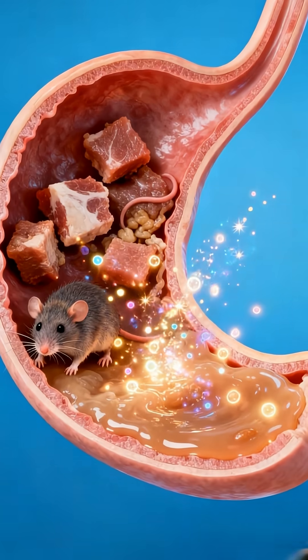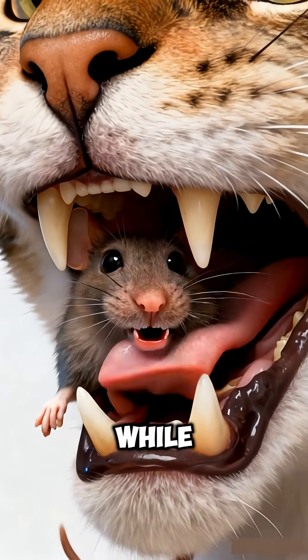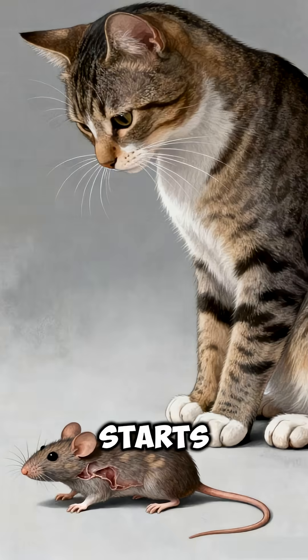When the cat grabs a whole mouse, the process begins in the mouth. The teeth break it into manageable pieces, while saliva adds moisture and starts softening the tissues.